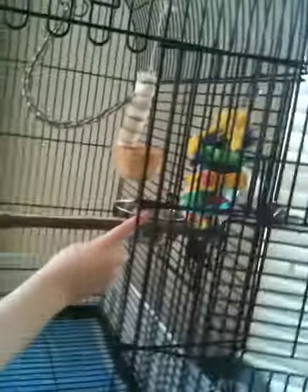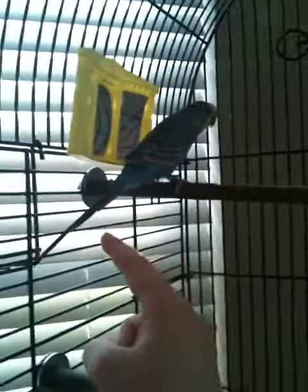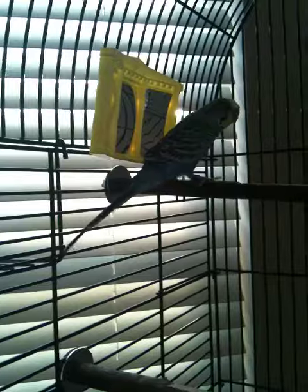He has a swing up here to play on. He has his nest, some treats and toys, his water, his food. This is his favorite perch, and he has a little mirror back there.